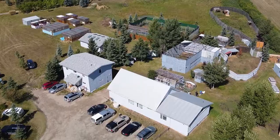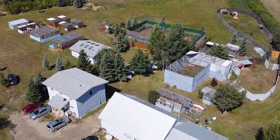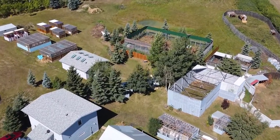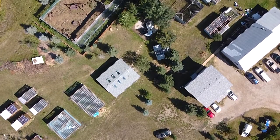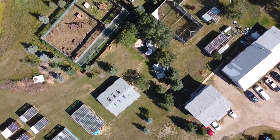Hello everyone and welcome to the Alberta Institute for Wildlife Conservation. My name is Katrina Terrell and I'm the Community Engagement Manager here at AIWC. We're a non-profit wildlife rehabilitation centre located just outside of Calgary, Alberta, Canada, and today I'm going to be taking you on a tour of our wildlife hospital.